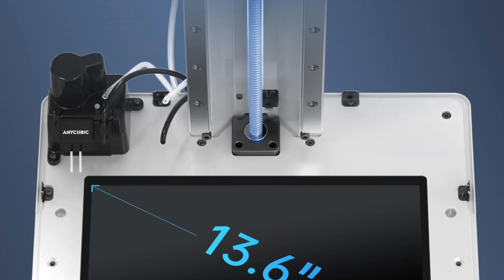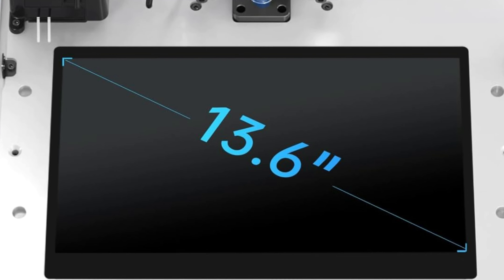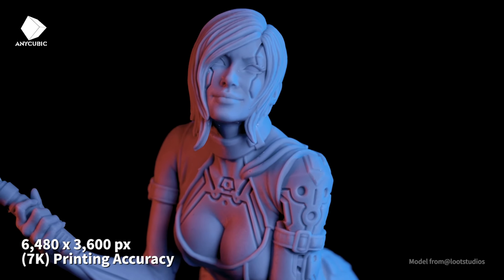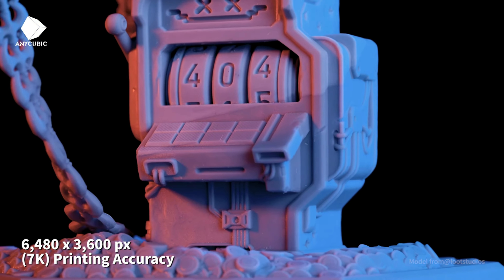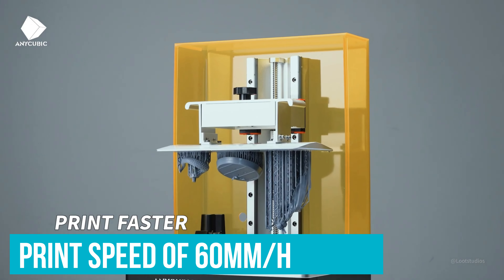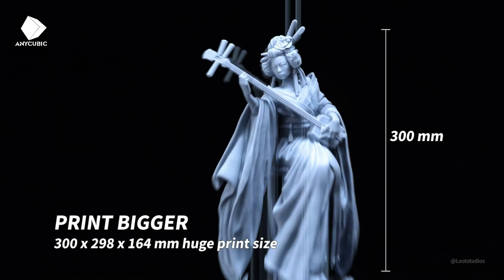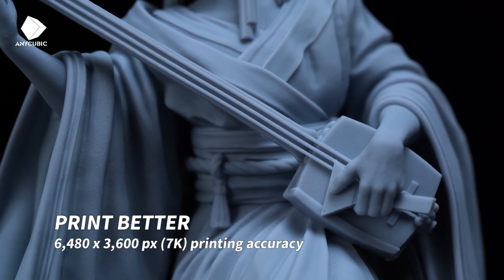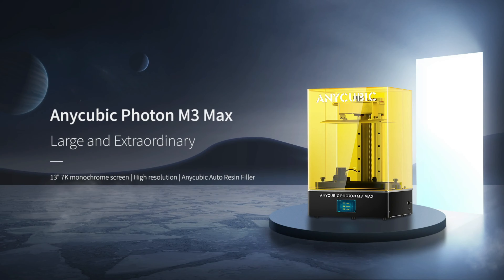The 7K high-resolution screen offers an impressive 6480x3600 pixel count. This means your prints will have incredibly sharp details, especially around intricate edges and corners — like having a fine-point brush instead of a broad stroke, perfect for models that demand precision. Time is precious, and the M3 Max respects that with a fast print speed of 60 millimeters per hour. You can craft a 12-centimeter model in just two hours, powered by its robust matrix LED lamp beads ensuring speed doesn't come at the cost of quality.